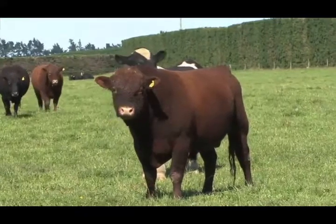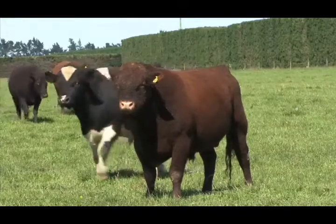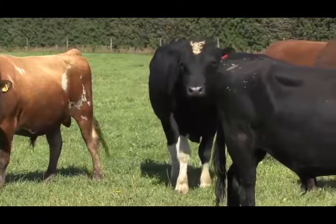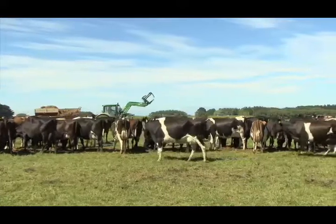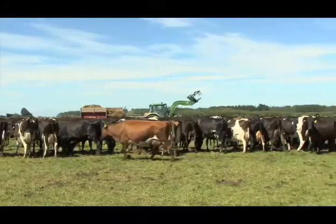When bulls are being used for mating, they should also be observed for lameness regularly. Lameness in bulls through overwork can impact severely on the reproductive performance of the herd. As stockmen, you have a responsibility for the health and welfare of the cows in your care.